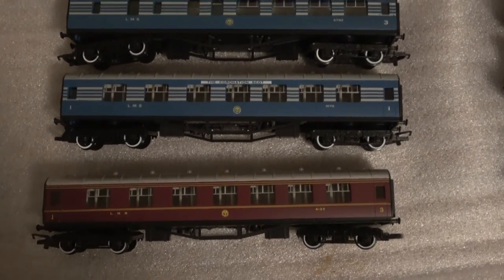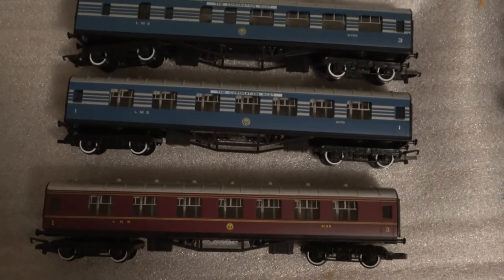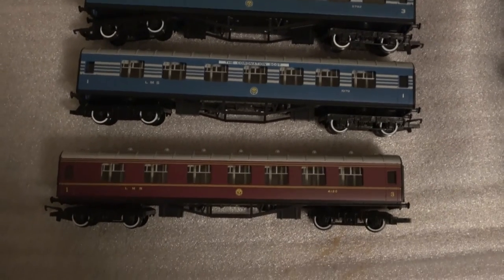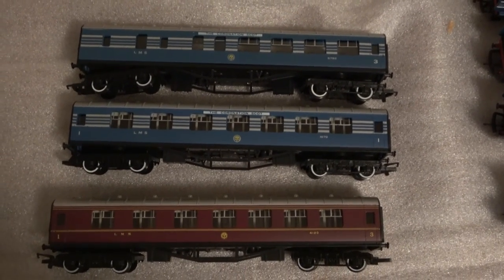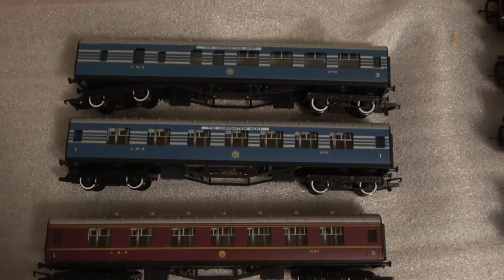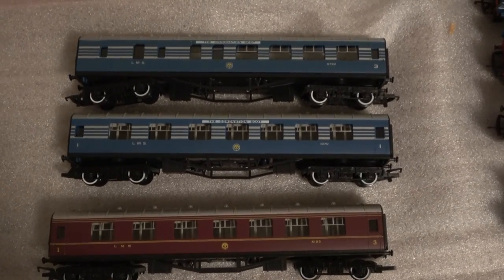Now let's look at the coaches. I've pulled out a third brake and a first-class coach. I don't have a composite in the blue, but I have a composite in the red, so you can look and see how these coaches differ. From the side they're basically similar — I can't see a lot of difference. But let's pull out the new coaches and put them side by side.